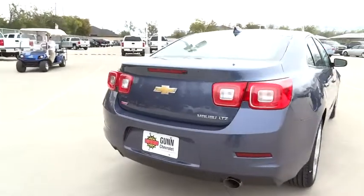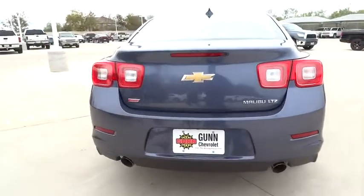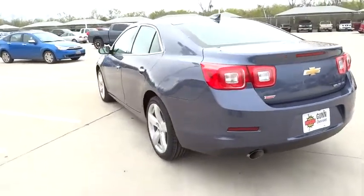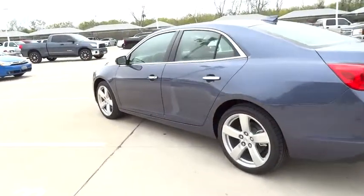Driver airbag, aluminum wheels, keyless entry, four-wheel disc brakes, cruise control, hard disk drive media storage, floor mats, auto dimming rear view mirror, PPO.